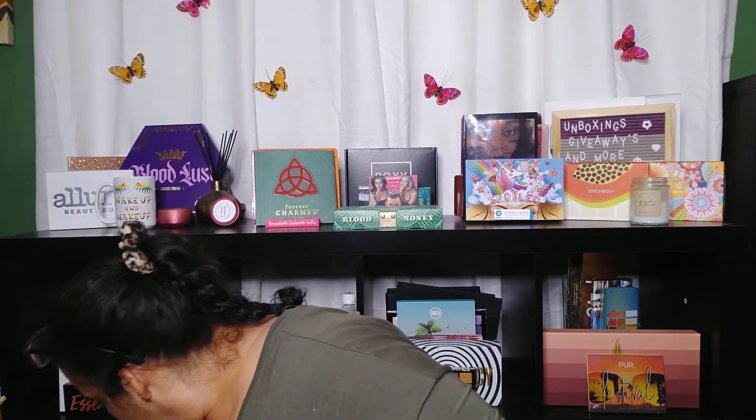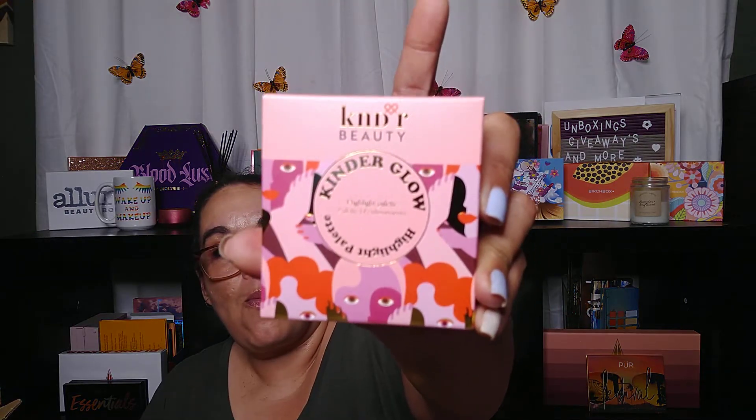Here are some of the other goodies I received. Somehow I ordered a third one of these palettes — I forget what I ordered from the add-ons sometimes. So there's another palette here that will be for a future giveaway. The other item I got was Kinder Glow — this is a highlight palette. I think I got this for the 500 subscriber giveaway.